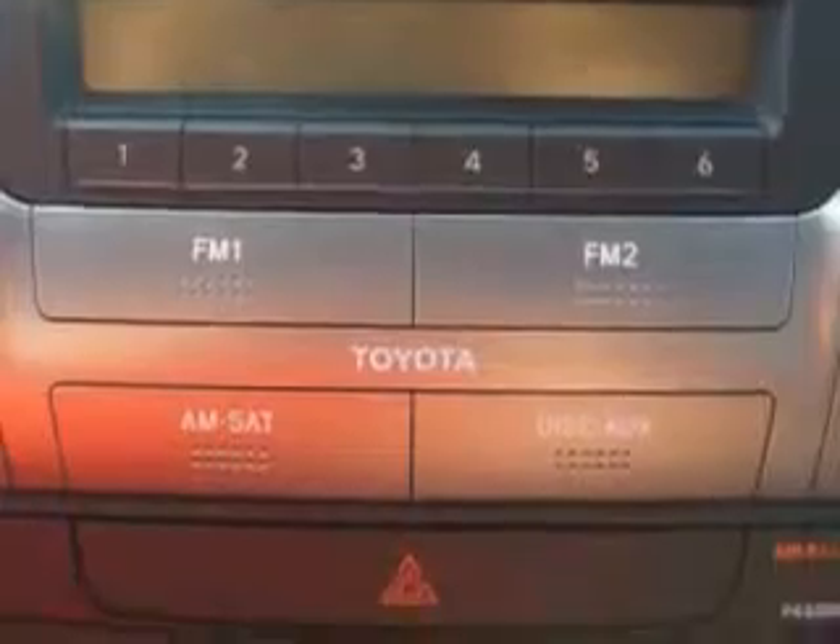4-Wheel Drive, Heated Seats, Power Driver's Seat, Rear Spoiler, Heated Front Seats, Power Moonroof, Backup Camera, and much more.